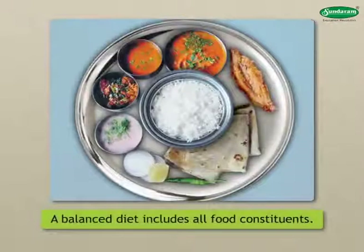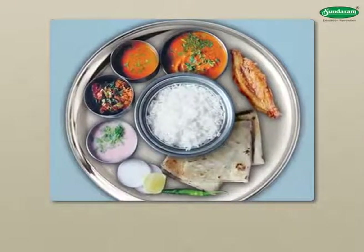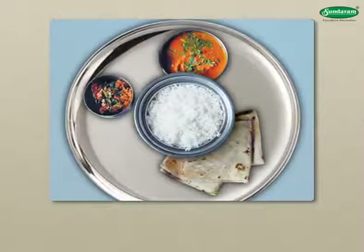A balanced diet includes all food constituents. The body needs minerals and vitamins in very small quantities. However, if the body is deprived of those small quantities, we can get various diseases.